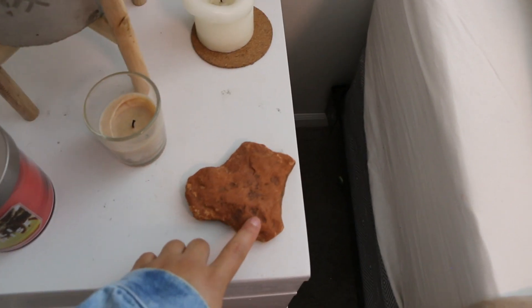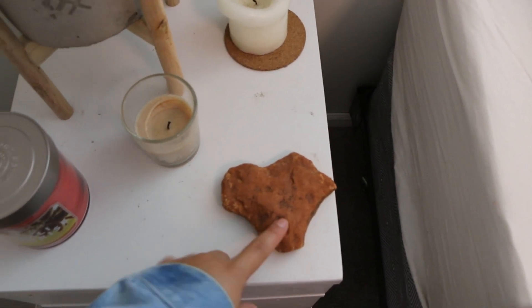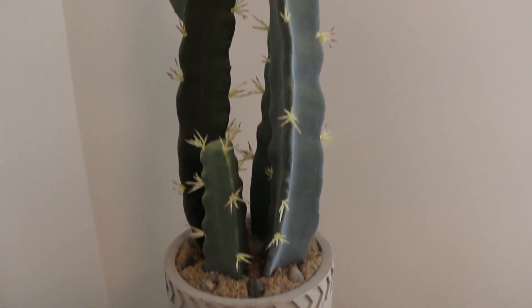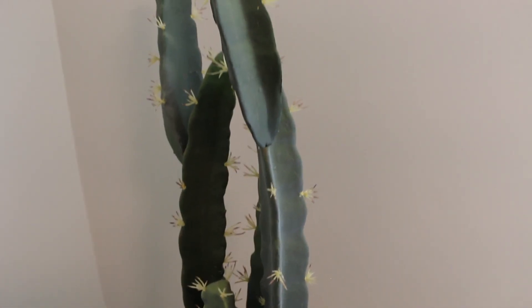So here I have a rock from Arizona. It's the shape of a heart, and my boyfriend got it for me, so I really like it. And this is my favorite cactus plant — it's from Hobby Lobby.